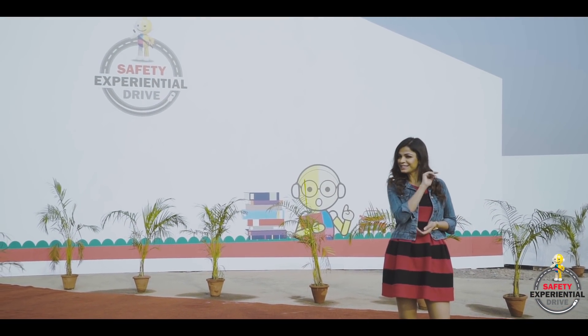Hello and welcome to Toyota Etios Safety Experiential Drive. My name is Sweda and in the next few minutes we will be getting up close and personal with a world of safety that the universe of Toyota has to offer. Let's begin.